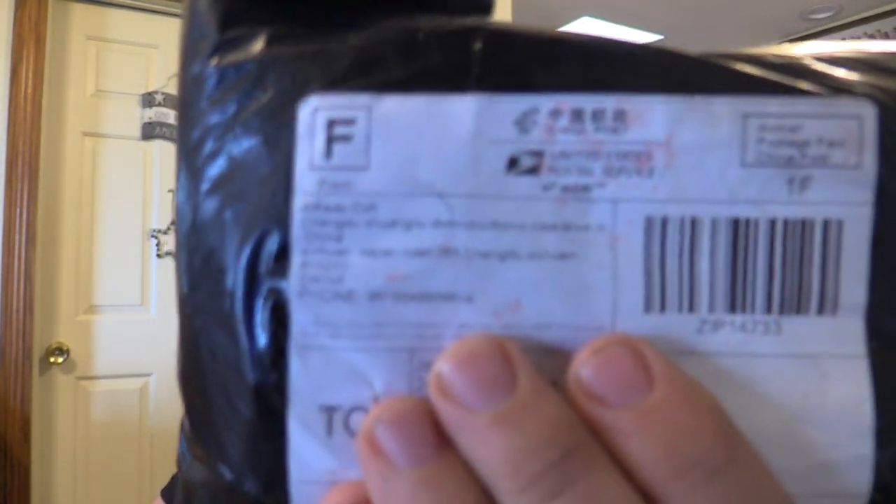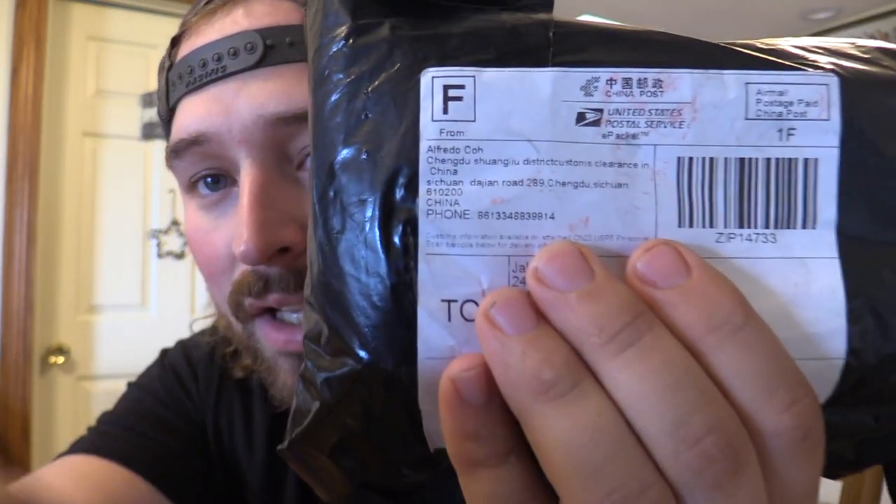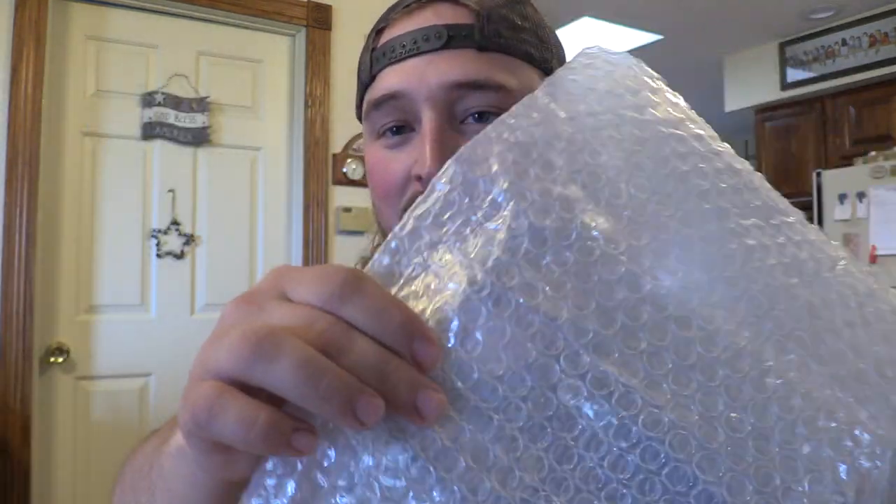They came in this bag — just showed up today. I ordered it about two months ago and it finally showed up. As you can see, it came from China. Let's open this up and see how bad they look compared to the real deal. There's bubble wrap, but let me point out — it's already popped.